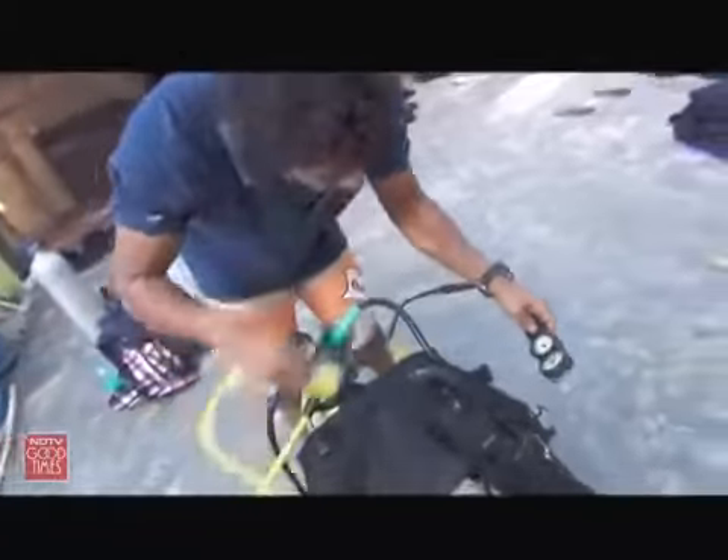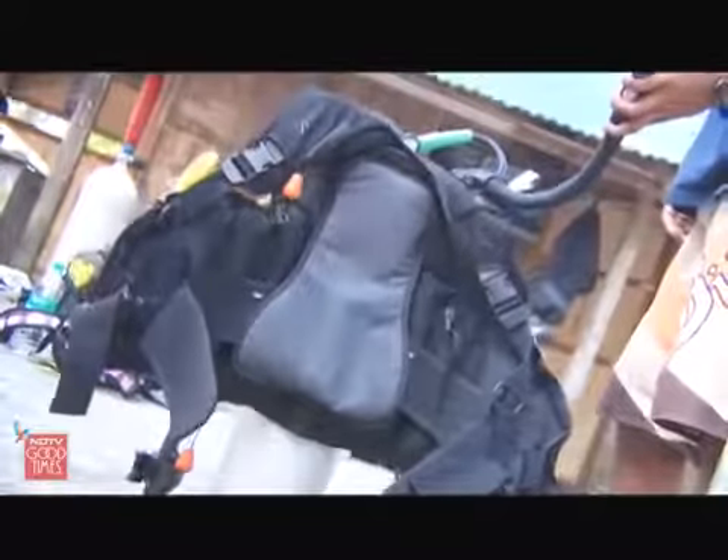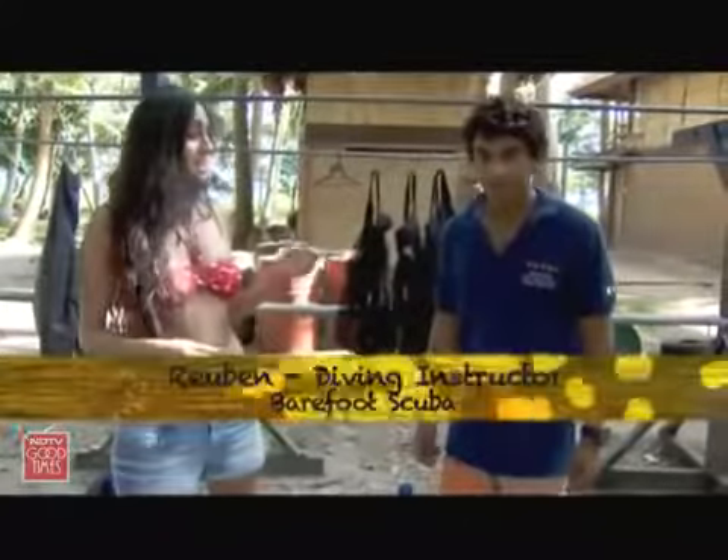I'm meeting up with Ruben, a Bombay boy who has said goodbye to the city life and now spends most of his time diving in the waters around Havelock. I'm finally at the Barefoot Scuba Center and Ruben is going to be my diving buddy for the day.